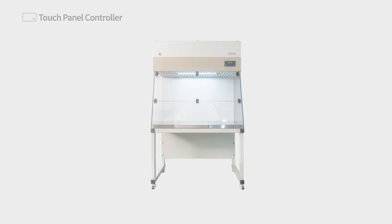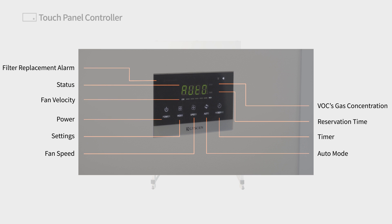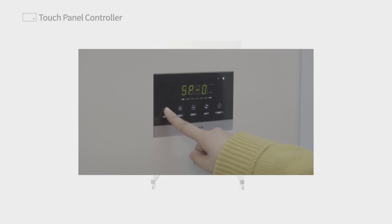Touch Panel Controller. The Intelligent Touch Panel Controller allows the user to turn on and off the hood, control the speed of the fan, set the auto function — which sets the fan speed according to VOC gas concentration — and turn on and off the light.